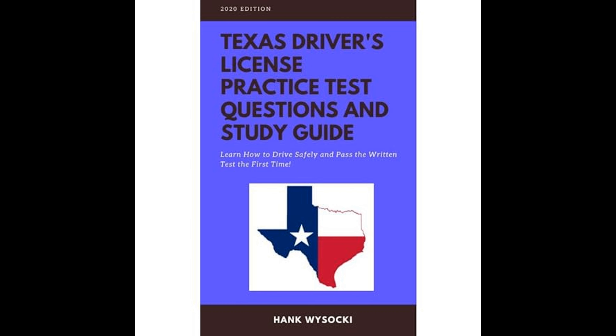Safe driving practices are covered extensively in the guide. It provides advice on defensive driving techniques such as maintaining a safe following distance, being aware of blind spots, and situational awareness. It also highlights the dangers of impaired driving, including under the influence of alcohol or drugs, and discusses the legal repercussions of such behavior.